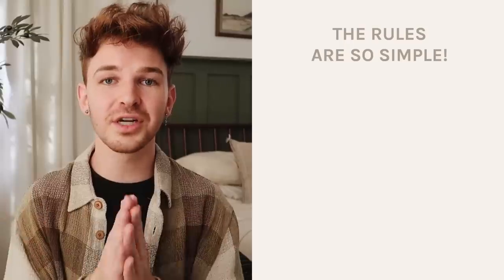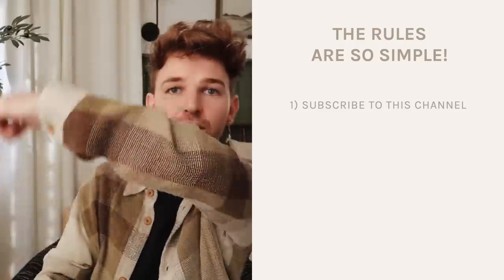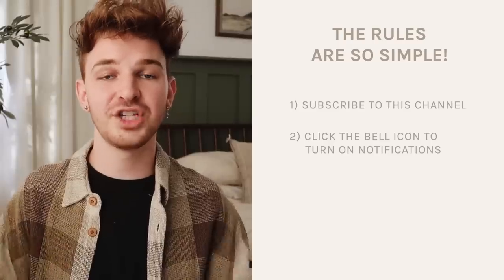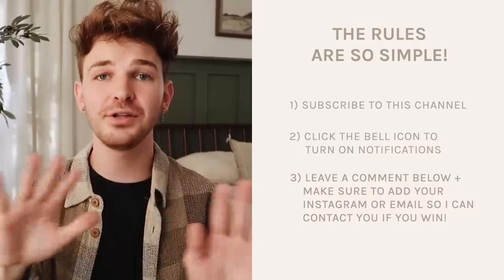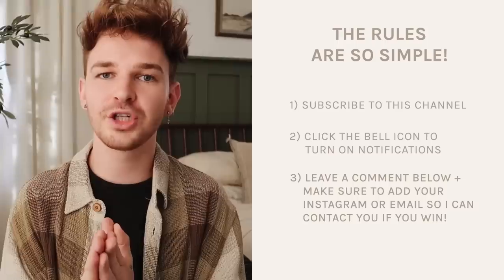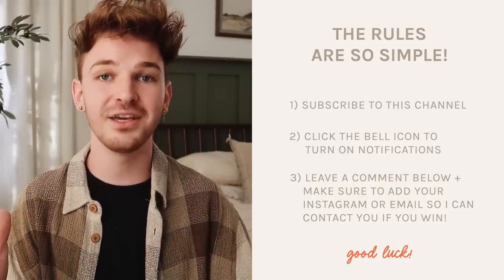It is giveaway time! I'm so excited because one lucky winner is going to receive every single gift shared in this video, which you could use for yourself or gift out to friends and family. The rules are super simple: just be subscribed to my channel and click the bell icon next to the subscribe button so you are notified when I upload new videos. And the entry is so simple — just leave one comment in the comment section below. Let me know maybe what your favorite Christmas gift you've ever gotten was. Also include your Instagram or Twitter so I can notify you in case you win.